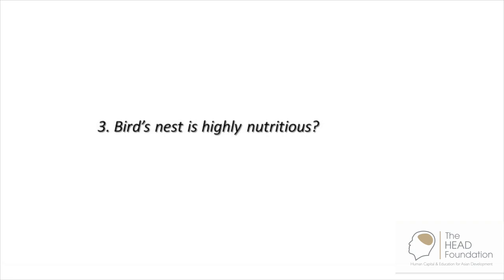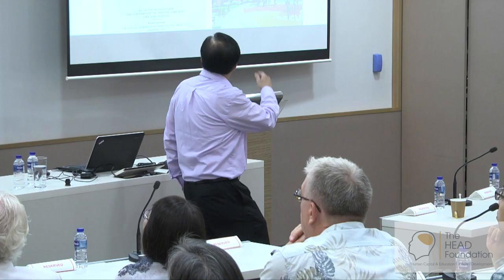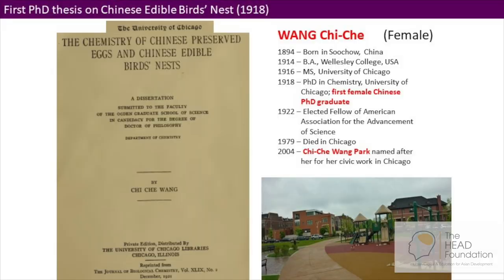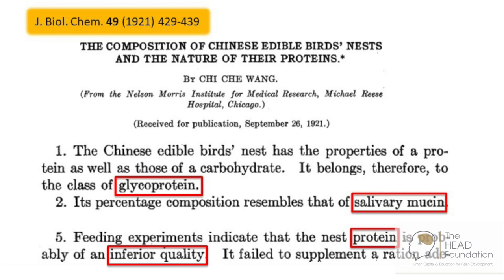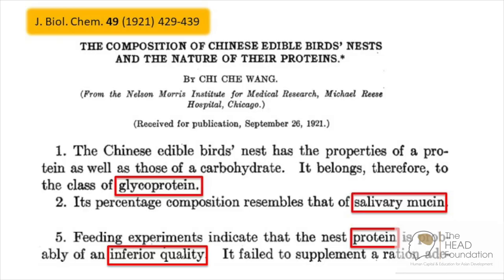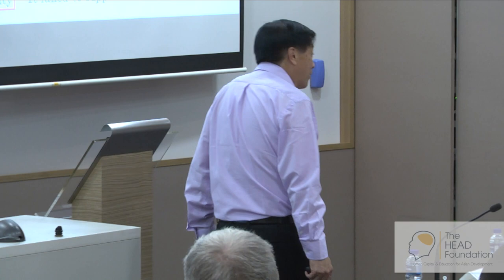Some companies selling bird nest will tell you that bird nest is highly nutritious. The first PhD thesis on Chinese edible bird nest was published in 1918 by a female Chinese doing her PhD at the University of Chicago. She says that the bird nest strand is made of a substance we call a glycoprotein — a combination of protein and carbohydrates. Its composition resembles that of the salivary mucin, the tiny amount present in human saliva. By doing feeding experiments on rats, she found that the protein is of inferior quality — meaning if you take nothing but bird nest for breakfast, lunch, and dinner, you won't survive.